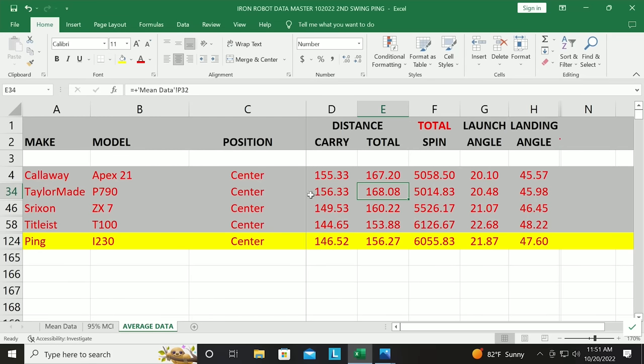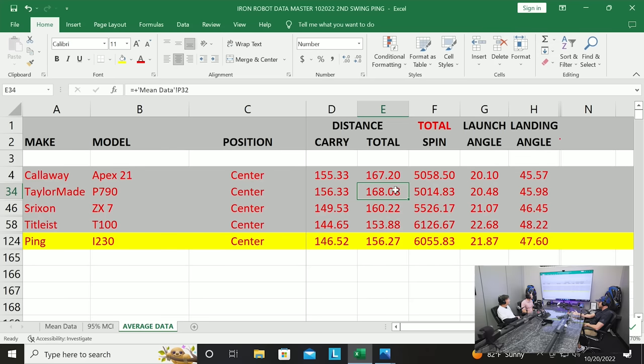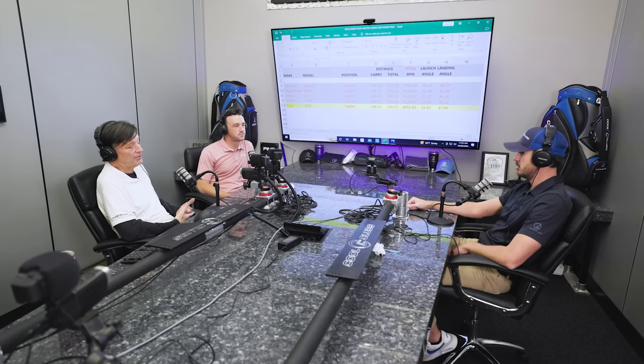It's player dependent — we say that in every video. If the old guy wants to bomb it, maybe try something different. Some clubs like the P790 are more distance-oriented but stopping power isn't as good, so if you're a high ball hitter that's great, but if you're a low ball hitter, maybe not. As for forged versus cast, Ping aren't traditionally forged, but this new tech with the pocket and polymer in the back kind of feels and sounds that way. Performance-wise, the forged versus cast difference isn't huge — you can actually make a cast club softer than a forged one if you want to.